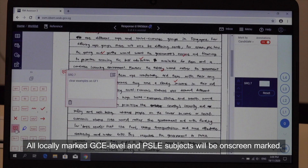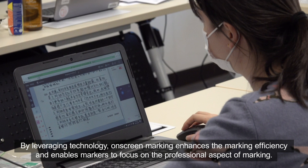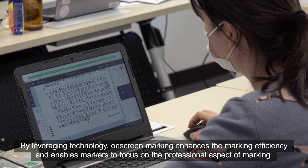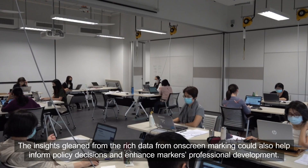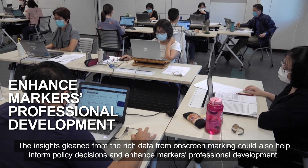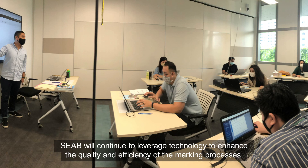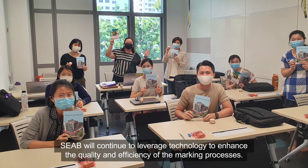All locally marked GCE level and PSLE subjects will be on-screen marked. By leveraging technology, on-screen marking enhances marking efficiency and enables markers to focus on the professional aspect of marking. The insights gleaned from the rich data from on-screen marking could also help inform policy decisions and enhance markers' professional development. This is a transformation that SEAB has made to the marking of national examination scripts. SEAB will continue to leverage technology to enhance the quality and efficiency of the marking processes.